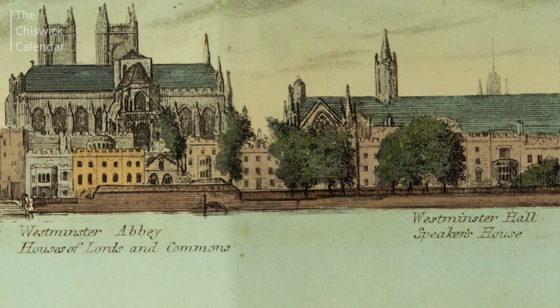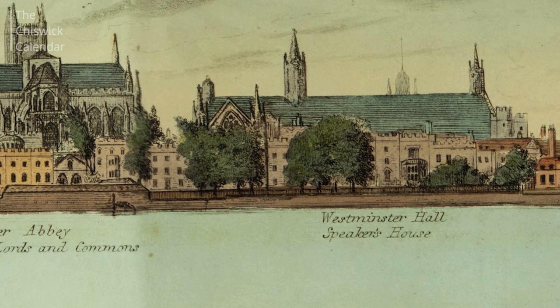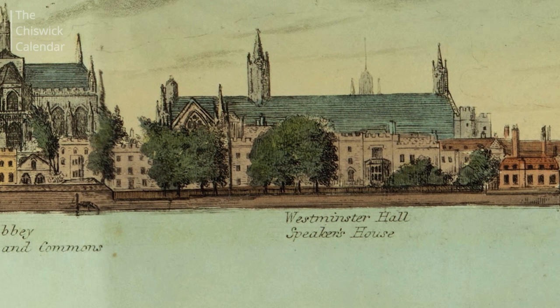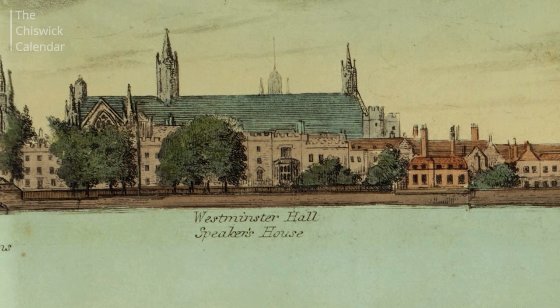They discovered the 1829 panorama and found some copies, all in very poor condition. It opens out to 60 feet as one long continuous work, and it had suffered over many years. It was produced to cover the stretch between Richmond and Westminster, because at the time steamboats were using that route as one of the main tourist routes — Richmond being a popular tourist resort.